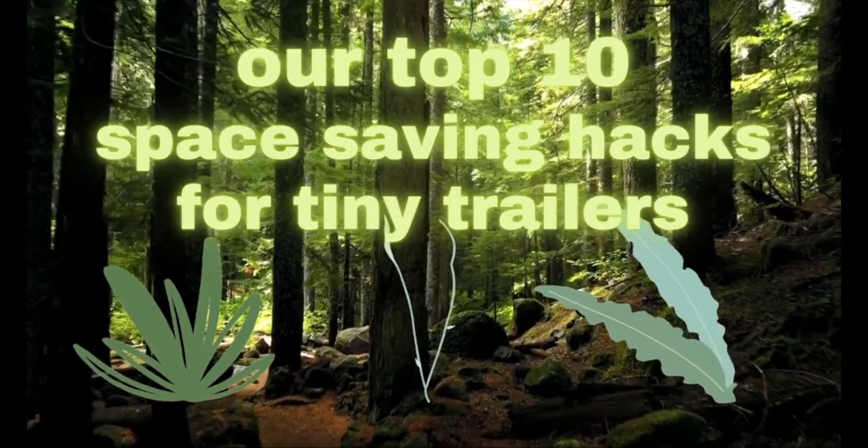Hi, I'm Holly with Fern the Camper and this is 10 Space Saving Hacks for People with Tiny Trailers. This is a collaboration with Sue from Honey and Me. You can check out her channel in the link below. Also, it will be at the end of the video. Take it away, Sue!